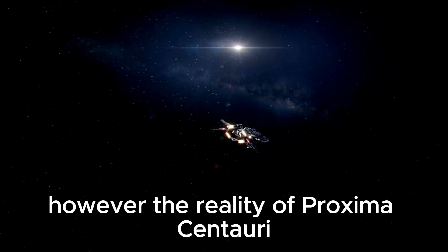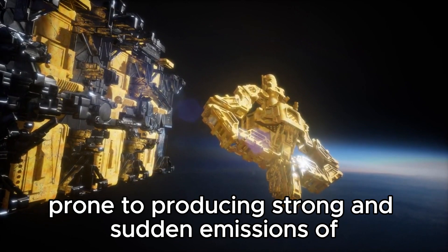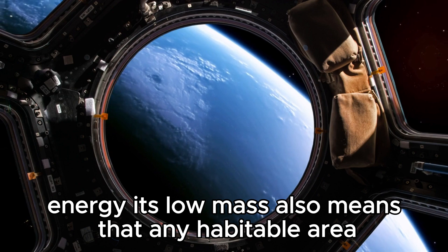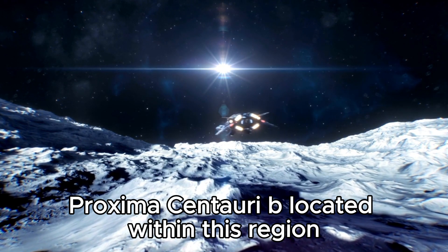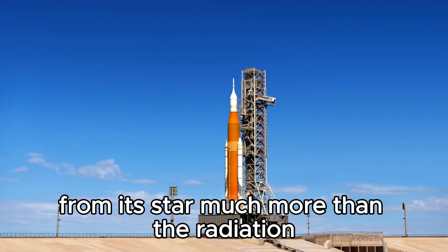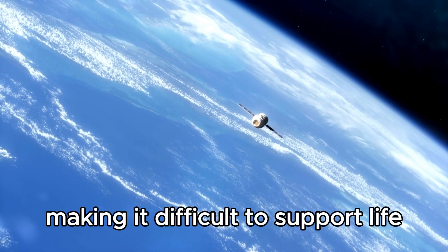However, the reality of Proxima Centauri and its potential for hosting life is complex. The star is a flare star prone to producing strong and sudden emissions of energy. Its low mass means that any habitable area is generally closer to the star than in our own solar system. Proxima Centauri b, located within this region, faces a constant onslaught of intense radiation from its star — far more than Earth receives from the Sun. This extreme radiation can strip away the planet's atmosphere, making it difficult to support life.